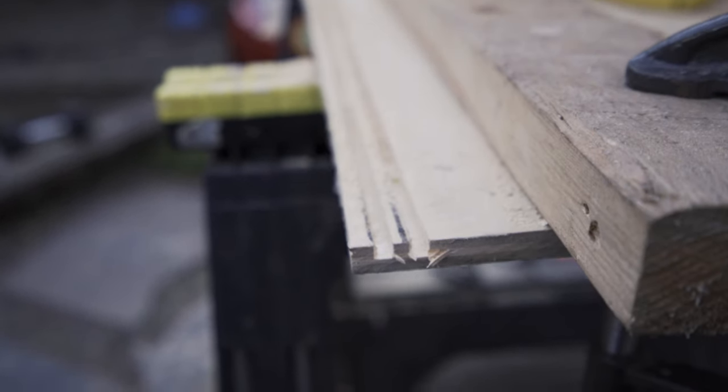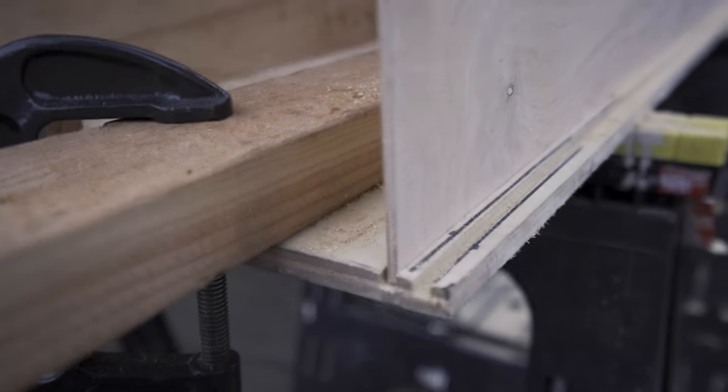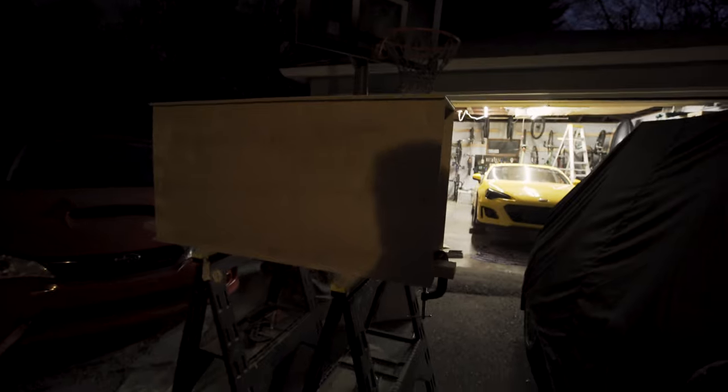There you go — you can see the two tracks that I cut. Here's the view from this side; it sits right in there and slides. So now that that's set up, I can start putting the drawer back together. This is kind of an idea of what it's going to look like — nothing's attached so I don't want to pull on it, but it's going to look just like that.